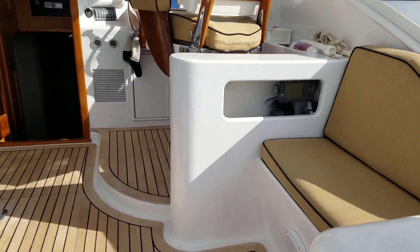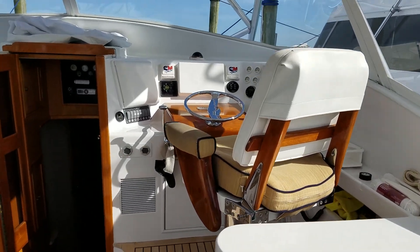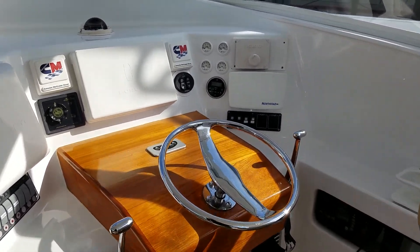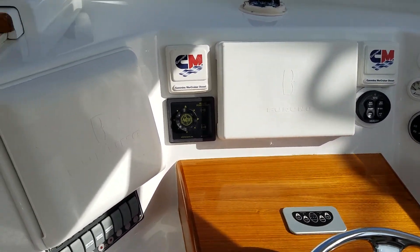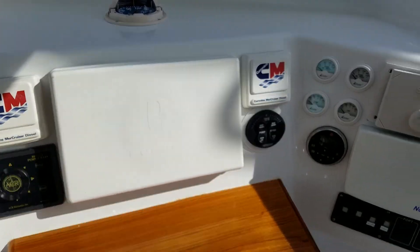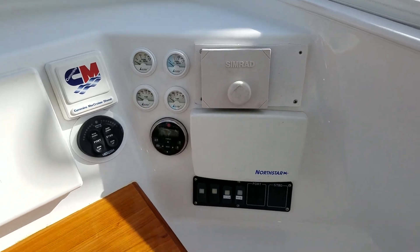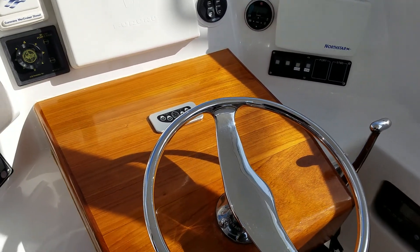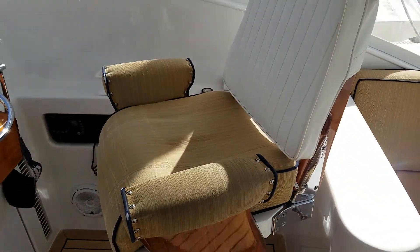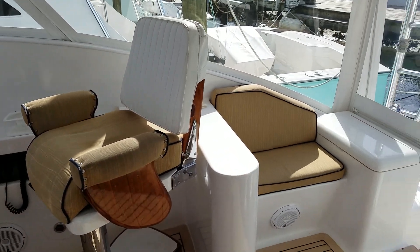So you enter the helm deck. You've got the helm here to starboard. You've got Furuno Electronics, Cummins Displays, Simrad Autopilot, and a nice teak helm pod. You've got the helm chair there.